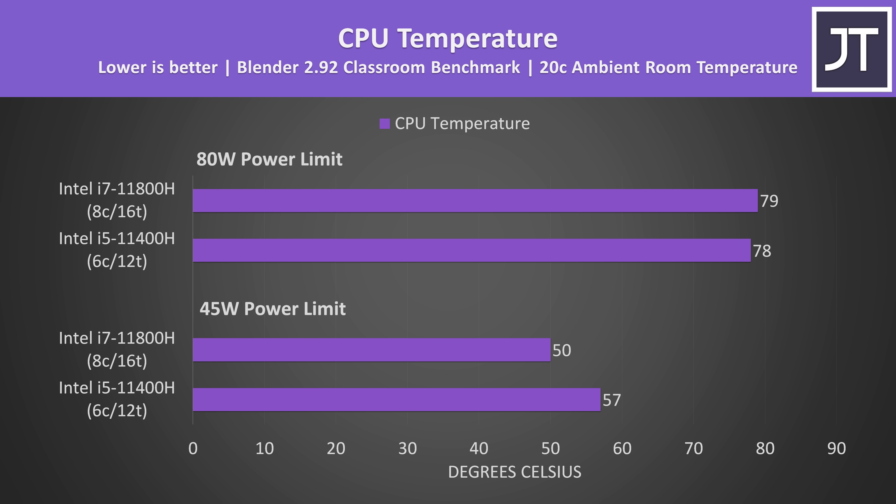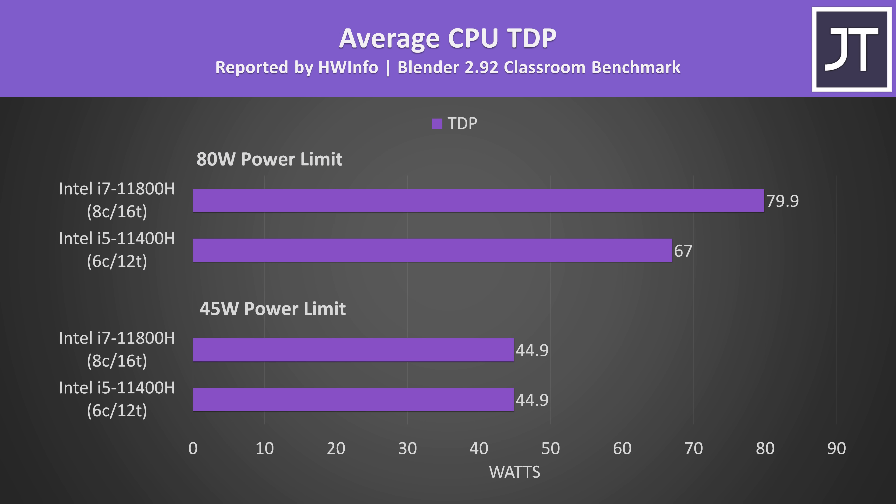I've measured the temperatures of both laptops while running the Blender benchmark, a heavily multithreaded test. I've tested with both laptops limited to a 45 watt TDP at the bottom, and with the higher 80 watt TDP above. With the lower power limit the i7 chip is actually running cooler, perhaps as the same amount of power is spread out over more cores. The i7 was just slightly warmer once both have higher power limits though.